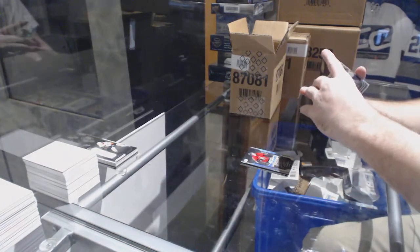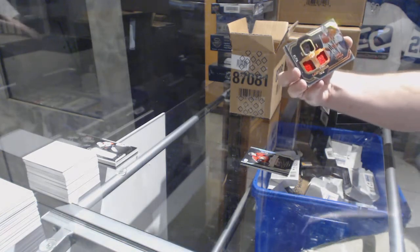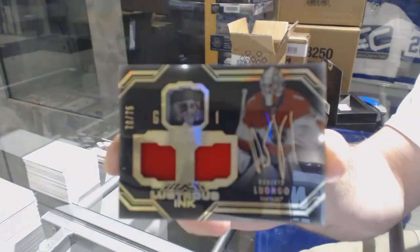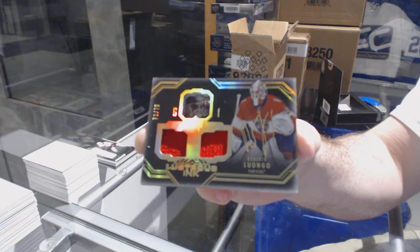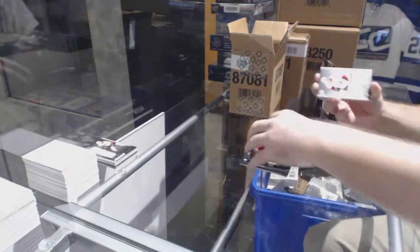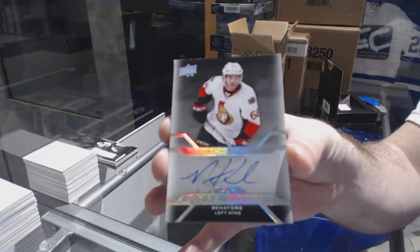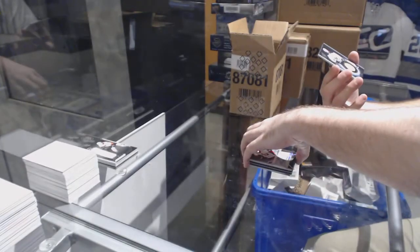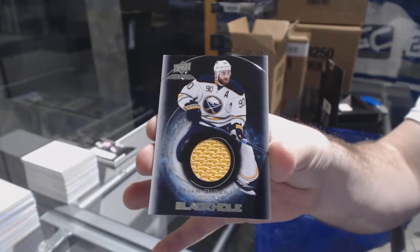Number 275 lustrous inc dual jersey auto Roberto Luongo. We've got a pro penmanship Mike Hoffman. And we've got a black hole jersey Ryan O'Reilly.